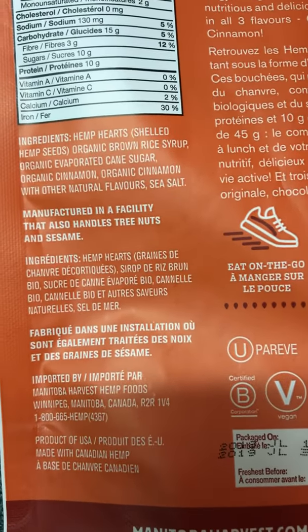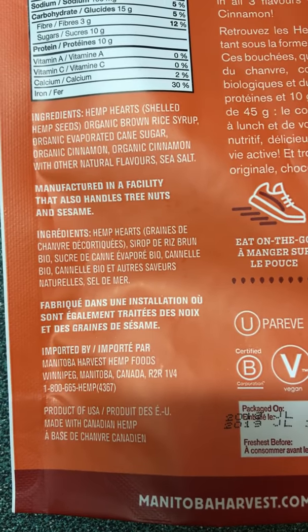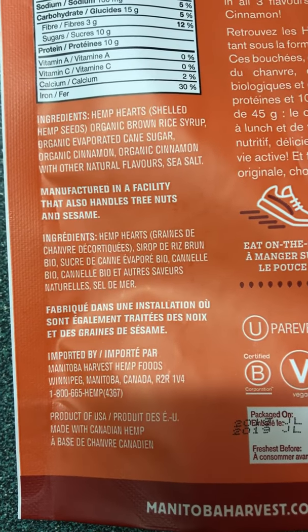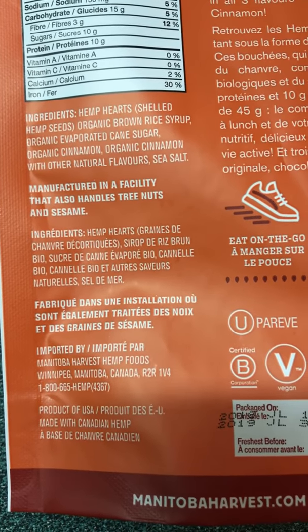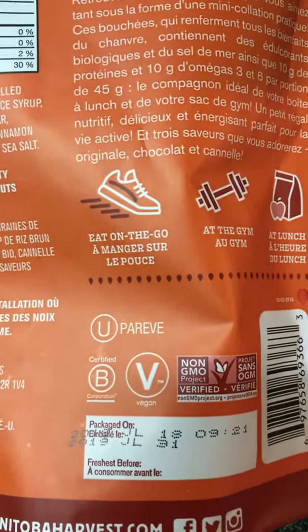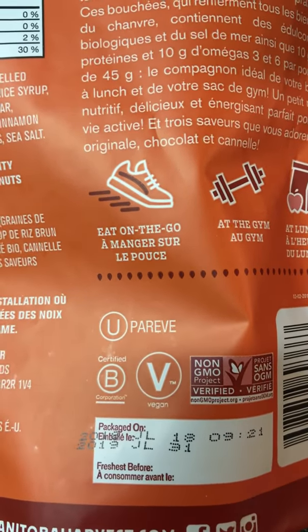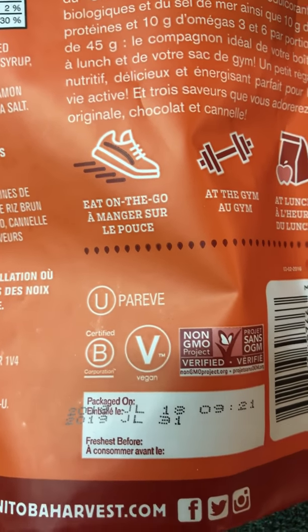They are imported by Manitoba Harvest Hemp Foods from Winnipeg, Canada. Their phone number is 1-800-665-HEMP or 4367. It's a product of the USA made in Canada with Canadian hemp. Non-GMO certified, vegan certified, B certified, and pure certified.